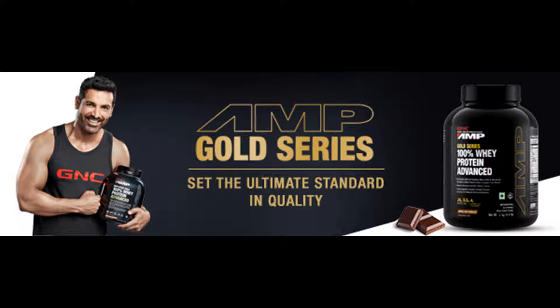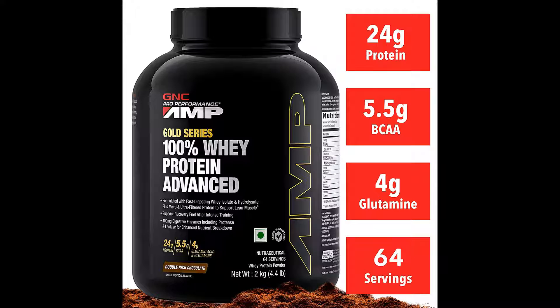About this item. GNC Amp Gold Series is formulated with fast digesting whey isolate plus whey concentrate plus whey hydrolysate. Each serving contains 24 grams of protein, 5.5 grams of BCAAs, and 4 grams of glutamic acid and glutamine. Hydrolyzed whey peptides for superior absorption and nutrient uptake.